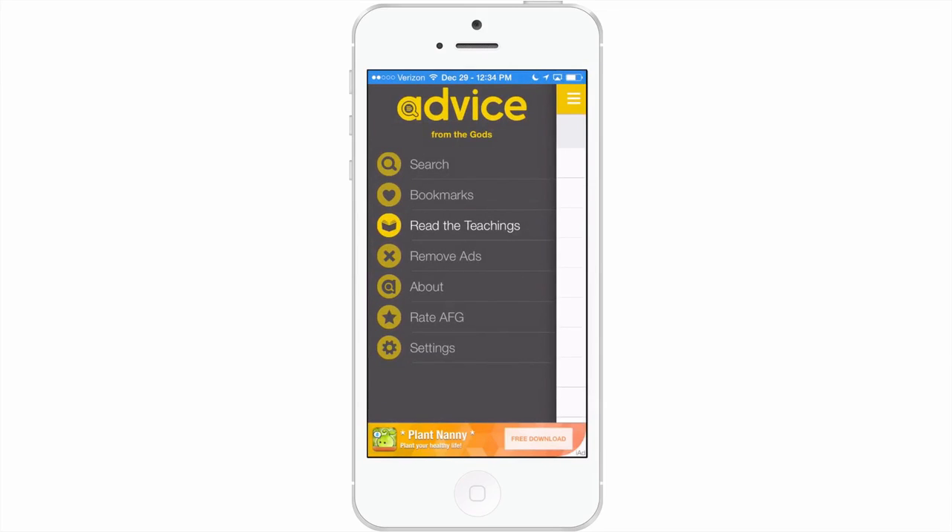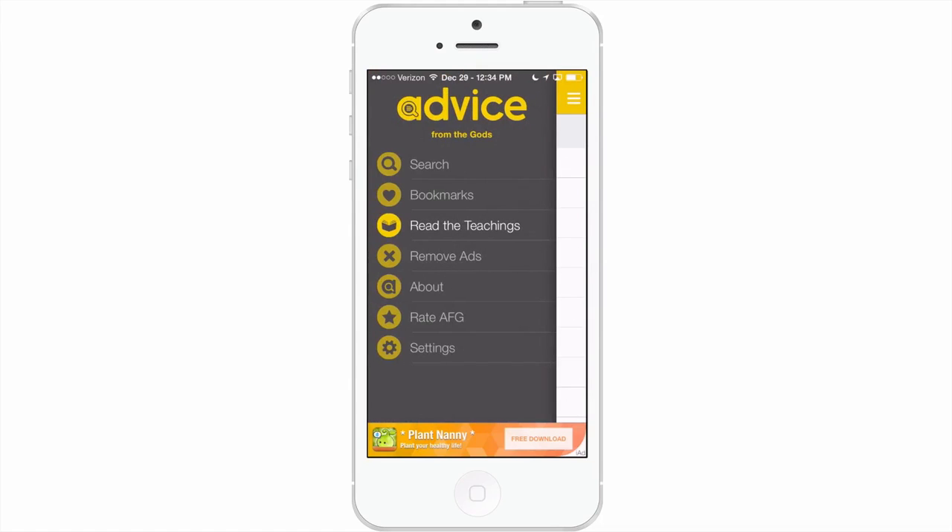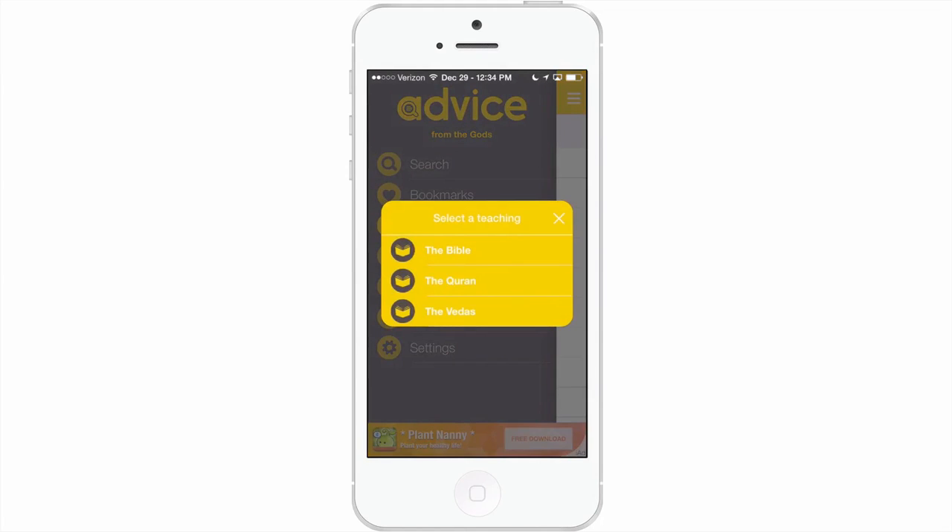This app allows you to search or study from three different books: the Quran, the Bible, and the Vedas.